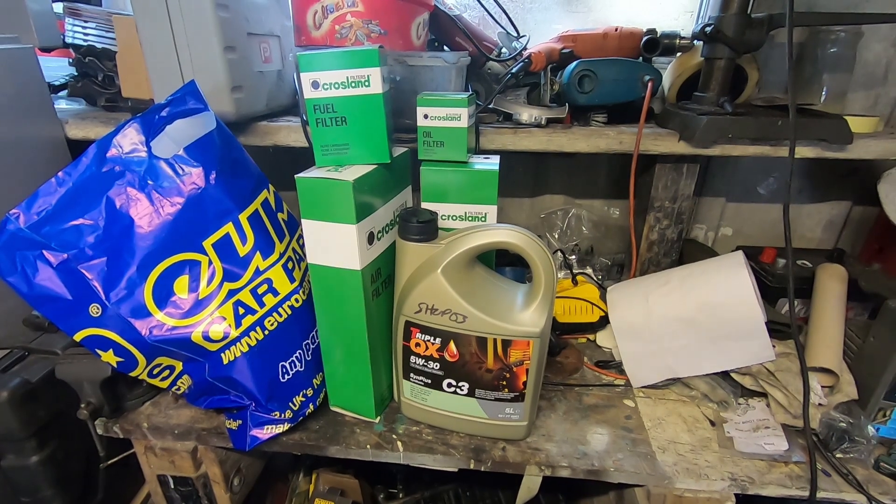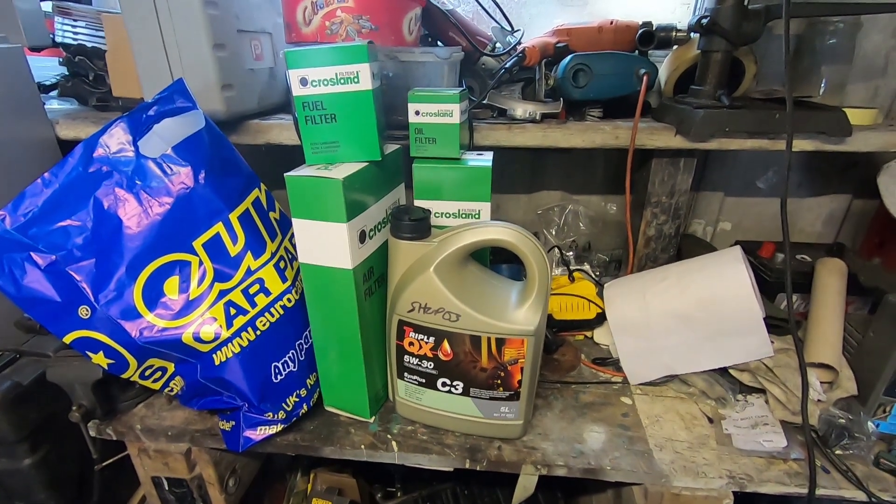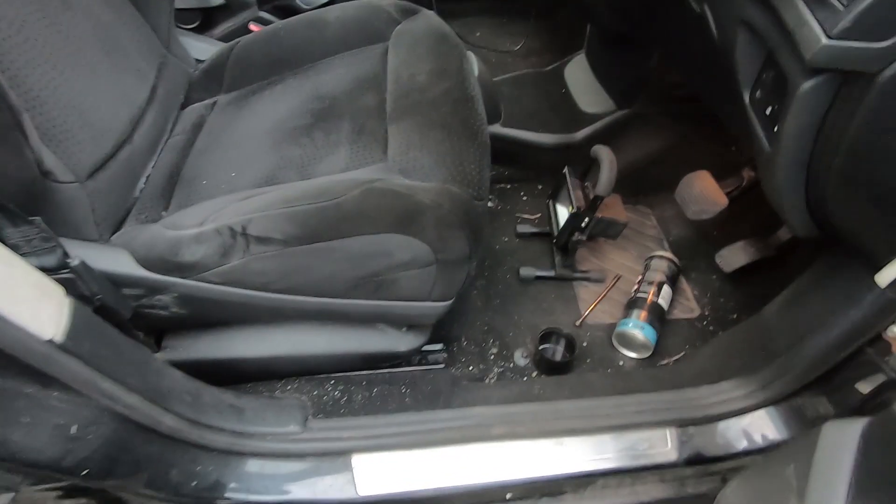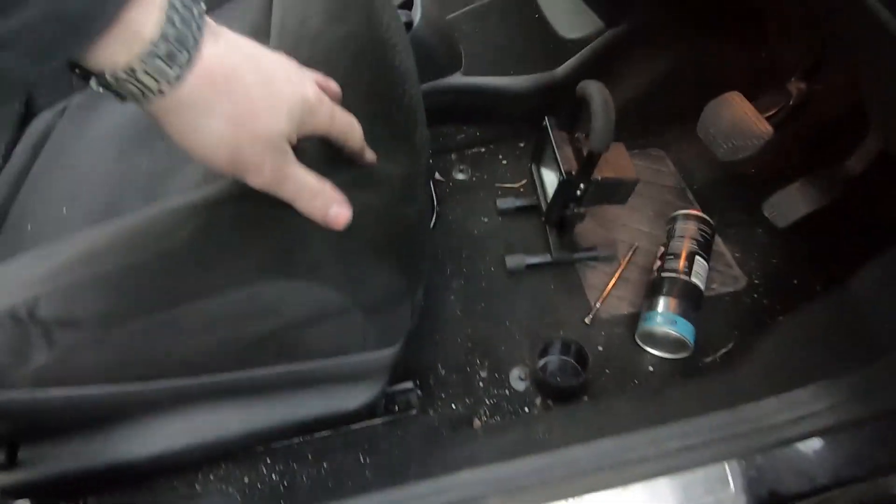And once we've got the service out of the way, we'll get to the problem I'm wanting to sort. So I've got the service out of the way and the problem with the driver's seat — I don't know if I can show you — if I lift it up, it won't move, it just will not budge. I've tried some penetrating spray.